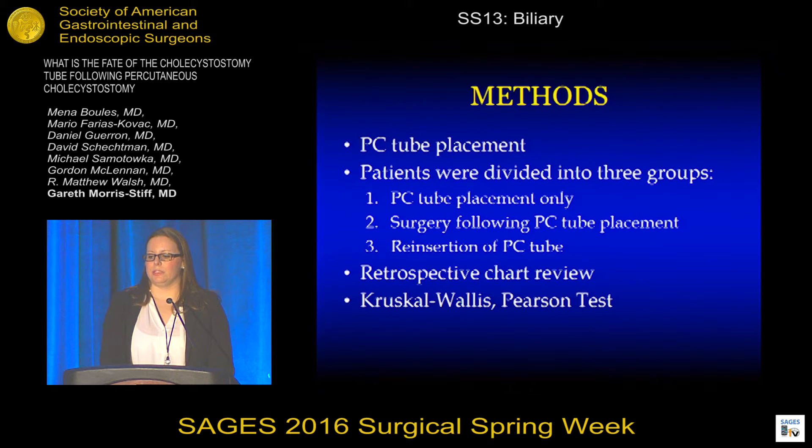Those patients who had PC tube placement only were followed until the time of elective removal of the PC tube or until the time of death. Those who went on to have surgery following PC tube placement were followed for 60 days postoperatively or until the time of death. Those patients who required reinsertion of a PC tube were followed for 60 days post reinsertion or until the time of death. Retrospective chart review was performed and information regarding patient demographics, PC tube placement, and post-procedure outcomes was collected. Comparisons were then made between the three groups using the Kruskal-Wallis and Pearson tests.